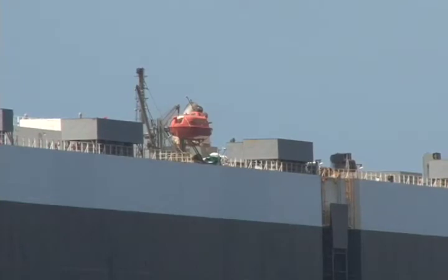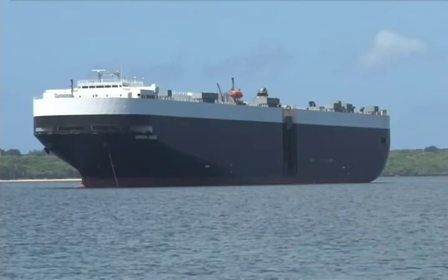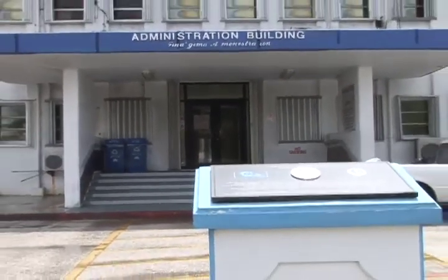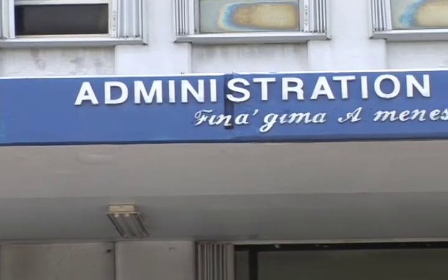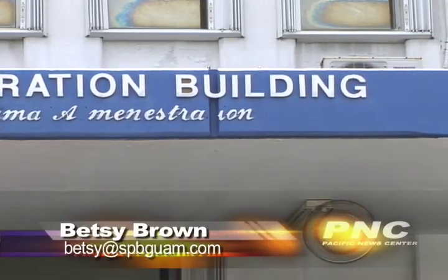Brown adds that the island will likely face this problem again, and says the Department of Agriculture, Customs, and the port will need to meet to ensure the proper protocols are in place. She adds that infestations like this not only put the island at risk of taking on another invasive species, they also cause delays that cost the port and shipping companies time and money.